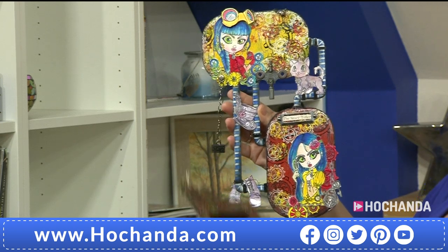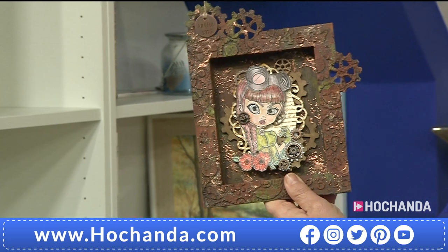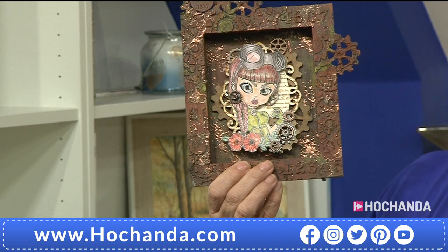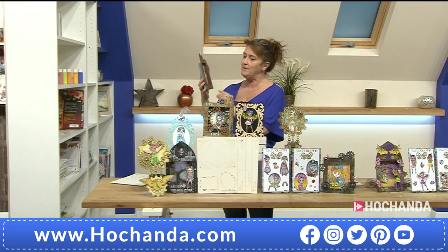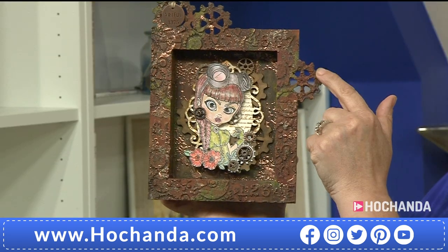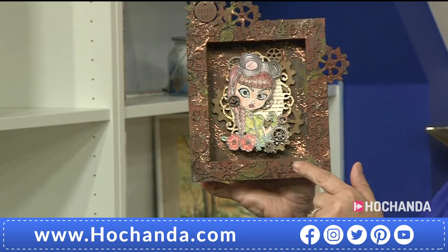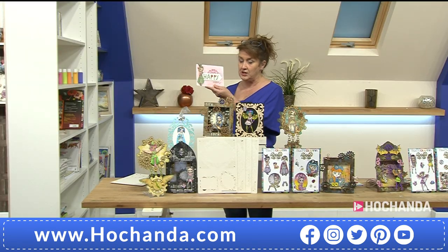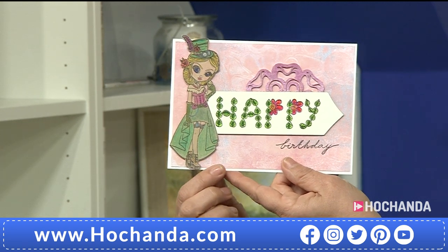If you joined us at 6 o'clock, you will have seen how Jo was working on a fabulous project using one of the skinny shrines. You can see the frame there with the built-in cogs and some fabulous elements created using stencils from the show. Jo taught us how to do all this during the hour. Of course the beauty is these fabulous designs - you can make something quite detailed as we've seen, or simply make a nice little birthday card.